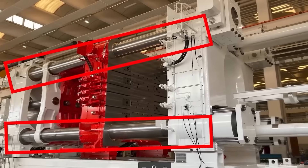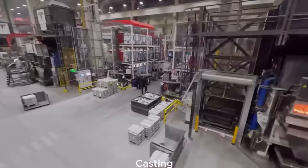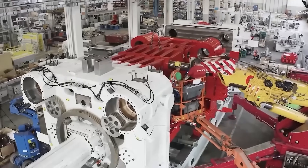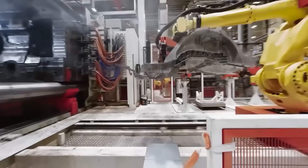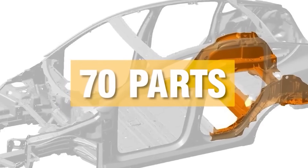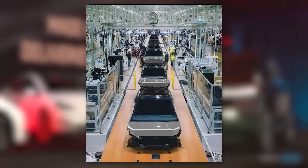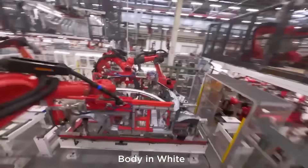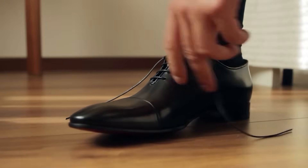Why is this a big deal? Speed means savings. Fewer parts, less labor, and a slick process make the Cybercab cheap to build. Lower costs mean Tesla can price it competitively, boosting demand and profits. Imagine hailing a Cybercab, hopping in, and chilling while it drives you through the city.